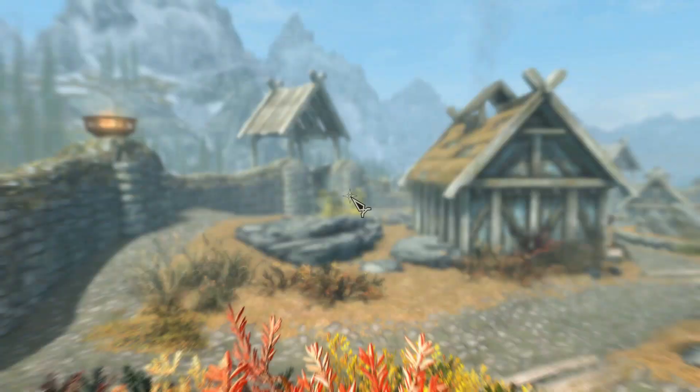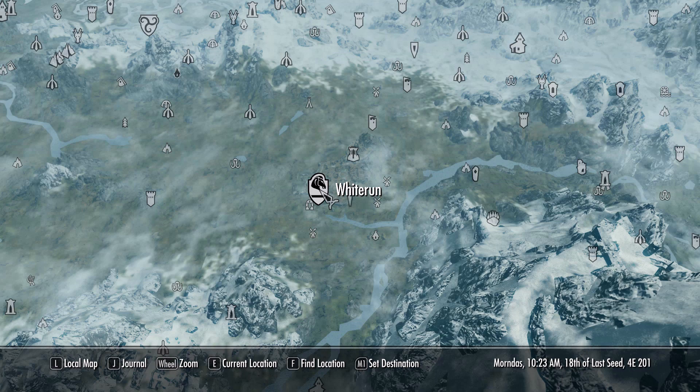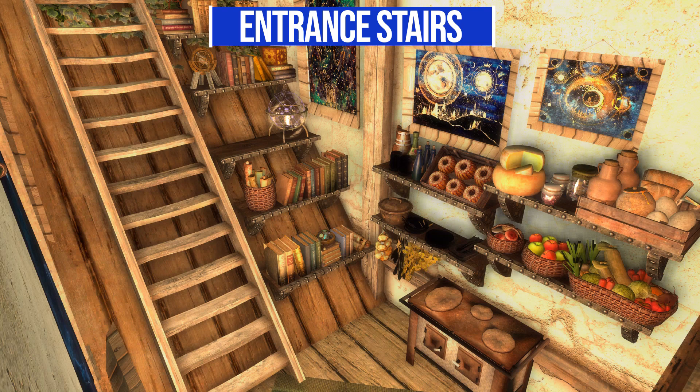Let's check things out more closely, starting with where to find it. We're here in Whiterun and the new apartment is found at the back of Arcadia's Cauldron. It goes by the name the Astronomer's Loft. Heading inside to the entrance stairwell, this tiny little place packs a lot in — you've got the stairs, good storage, and an eat-in cooking area.